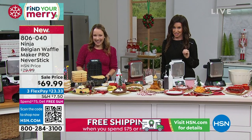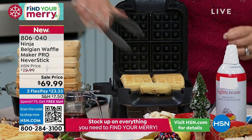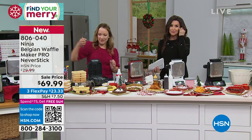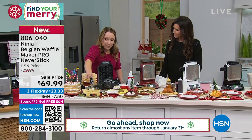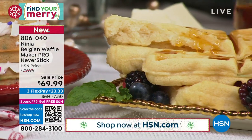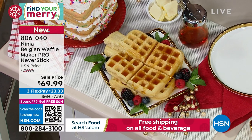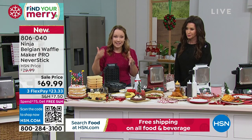This is the latest from Ninja, and Ninja doesn't do anything like anybody else. If they create something, it's new and solving a problem. Waffles — anything you want to waffle, you can waffle it. This is the lowest price we've found at $69.99, lowest price in the market. It is Neverstick, it loads from the top. Look at this wonderful Belgian-style waffle — thick and fluffy, hot and ready. You don't have to go to the restaurant for restaurant-quality waffles. I love the Neverstick technology — look at how easy it is to clean, there's nothing stuck to it.